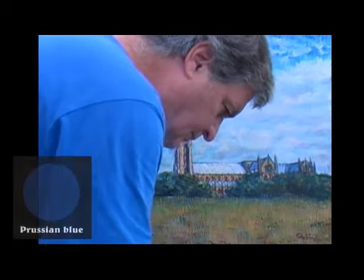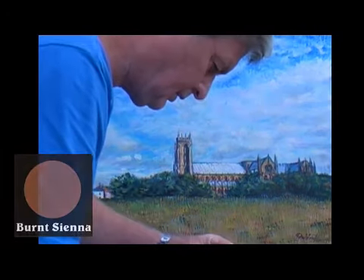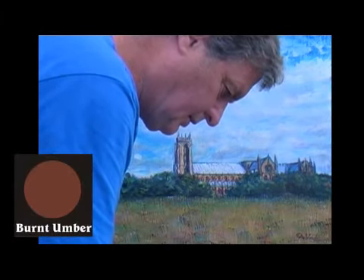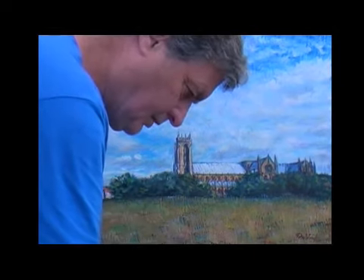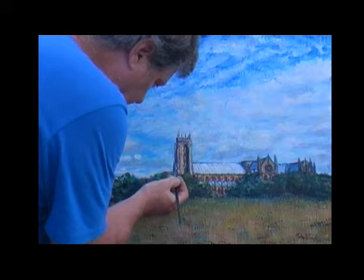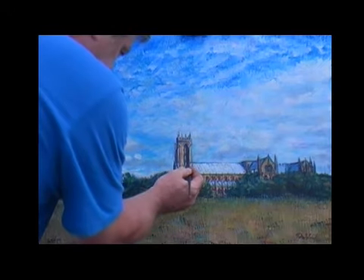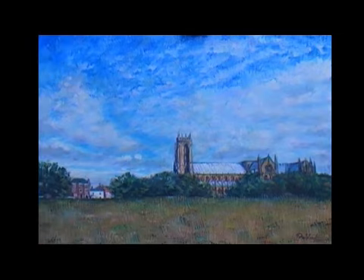I'm just going to take some brushwork with a little touch of burnt umber and we'll just darken this edge — just darken this edge a little here against the light. Just small things now just to finish off, you see. That can make a difference. I think we'll leave it at that again and stand back and just see what we think.